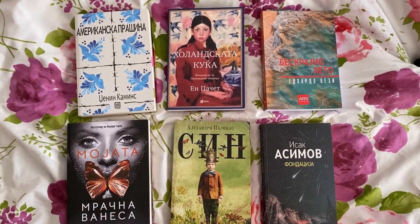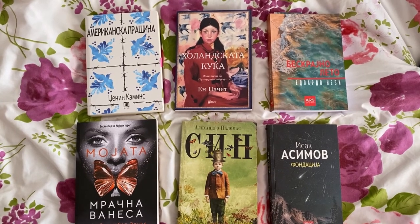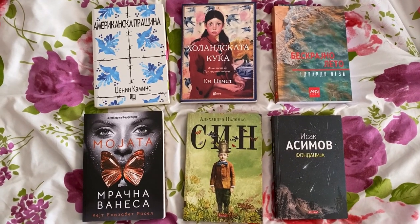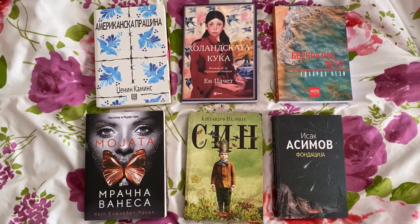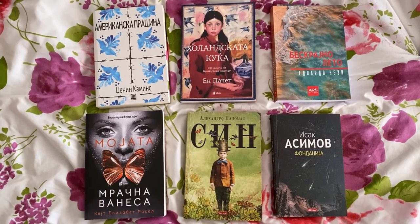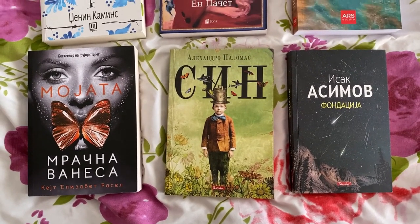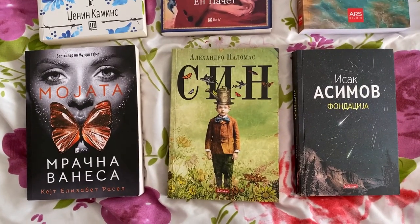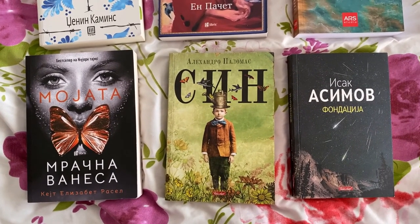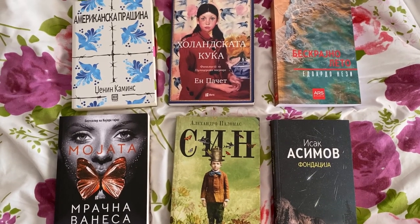On the top left we have American Dirt by Jeanine Cummins, next to it is The Dutch House by Ann Patchett, and to the right we have Lestat Infinita by Eduardo Nessi, which is an Italian book. On the bottom from left to right we have My Dark Vanessa by Kate Elizabeth Russell, Un Hijo — the original title — which is a middle grade book by Alejandro Palomas, and Foundation by Isaac Asimov. Yesterday I read a couple of chapters of all of these and decided I'll be reading the bottom three as my goal for the week. My Dark Vanessa is my thriller, Un Hijo is my middle grade, and Foundation is my sci-fi. Ideally I'd get through all six, but we'll see.